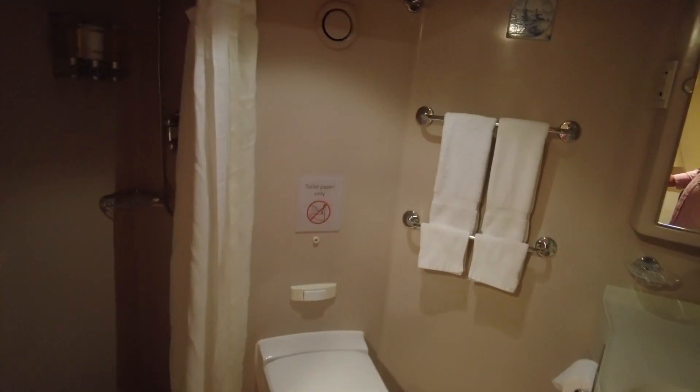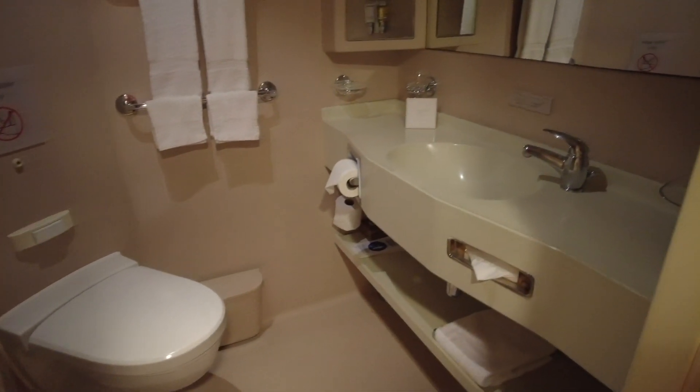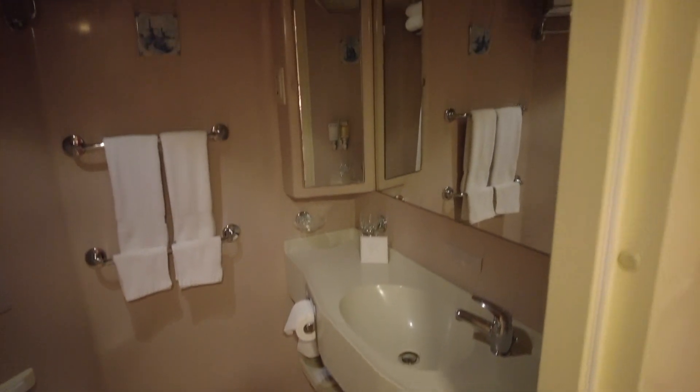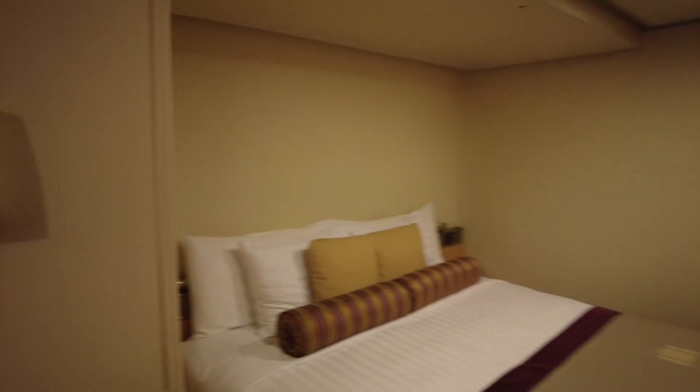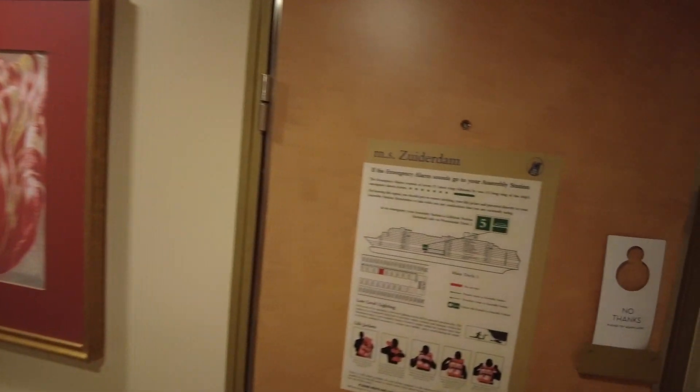but don't want to sacrifice space, this is your choice right here. Nice size shower and bathroom. So if you're looking for a less expensive option but still tons of space, check out this cabin — Holland America Line ms Zuiderdam, room 1049.